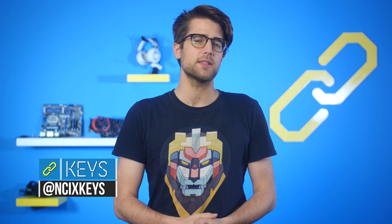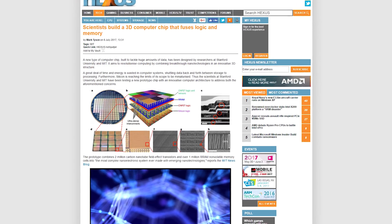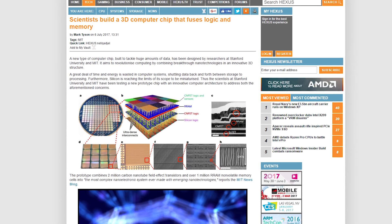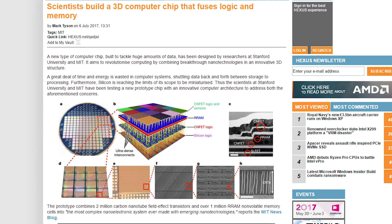Researchers at Stanford University and MIT are testing a new type of processor that could revolutionize computing as we know it. The chip would use a 3D structure to connect layers of logic and memory. Essentially, you'd have a processor with integrated memory so you wouldn't have to deal with bandwidth bottlenecks like in traditional systems.